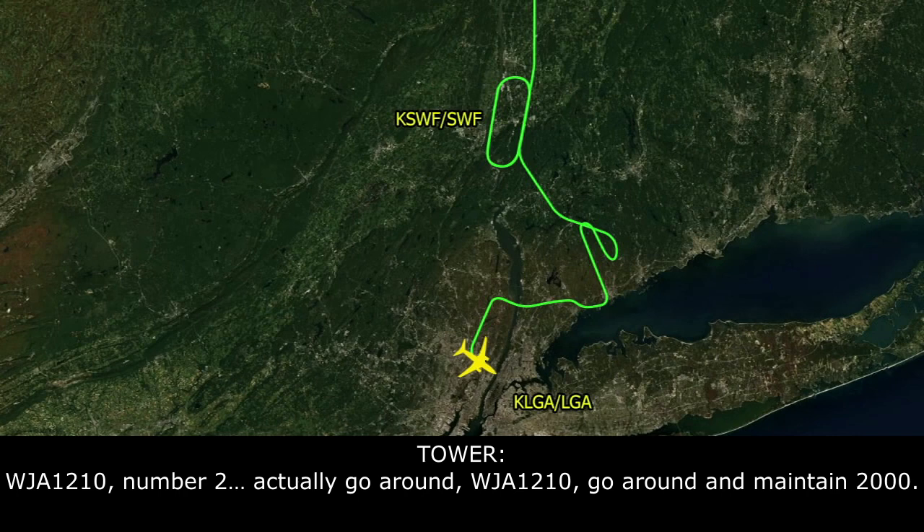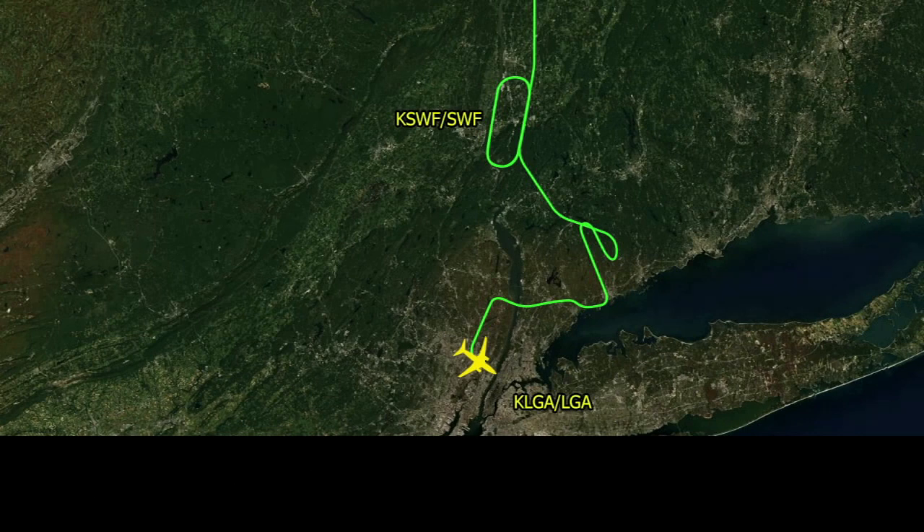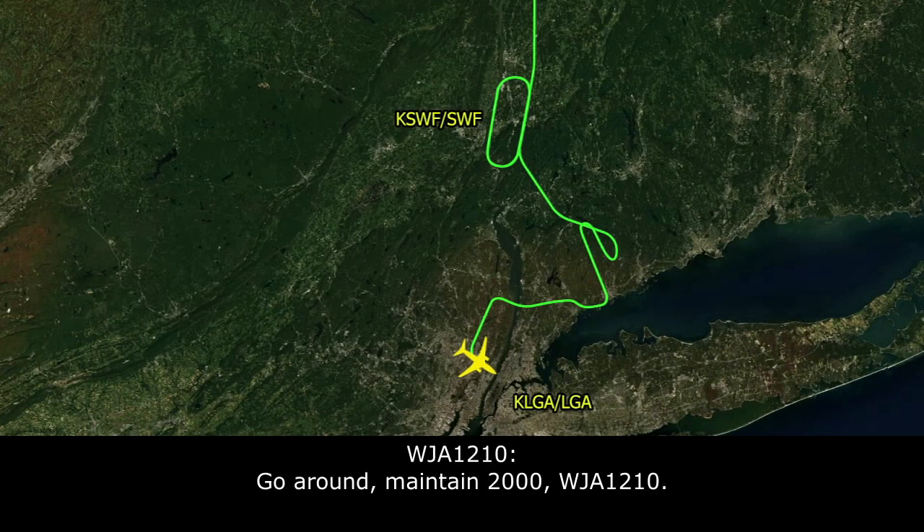Actually, go around, WestJet 1210, go around and maintain 2,000. Go around, maintain 2,000, WestJet 1210.